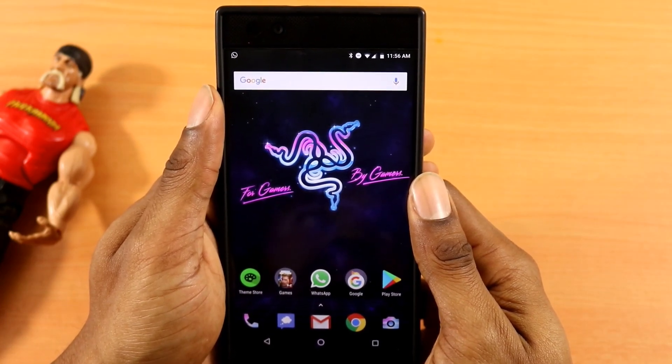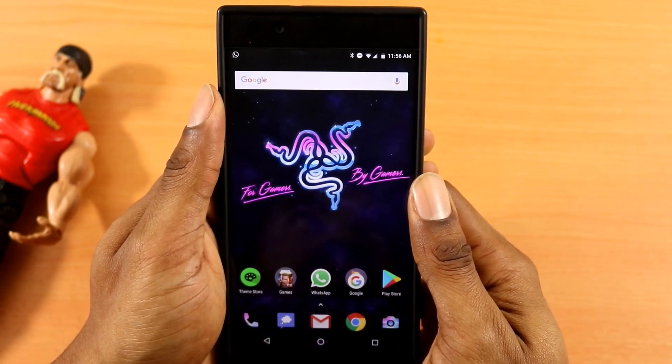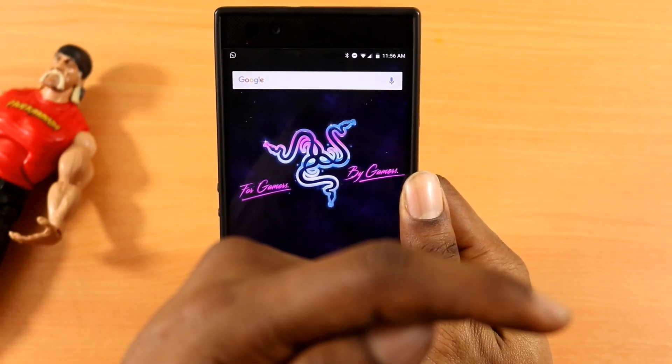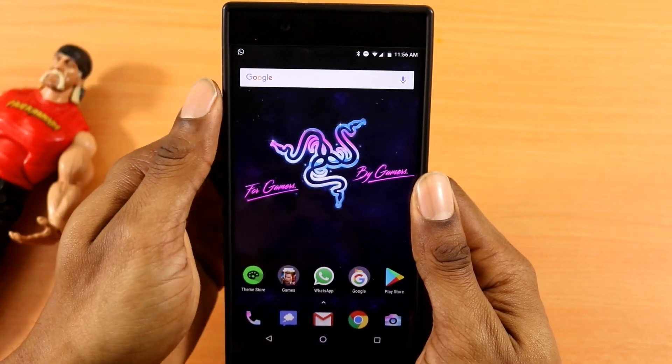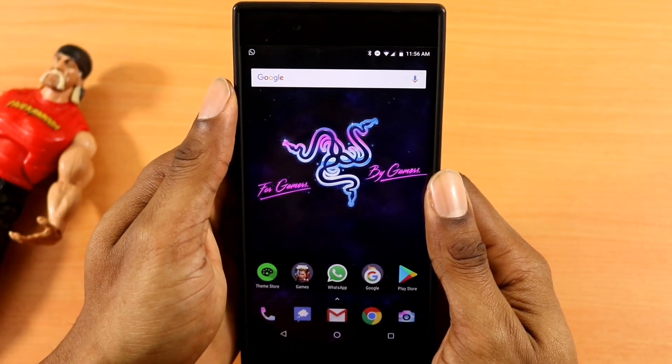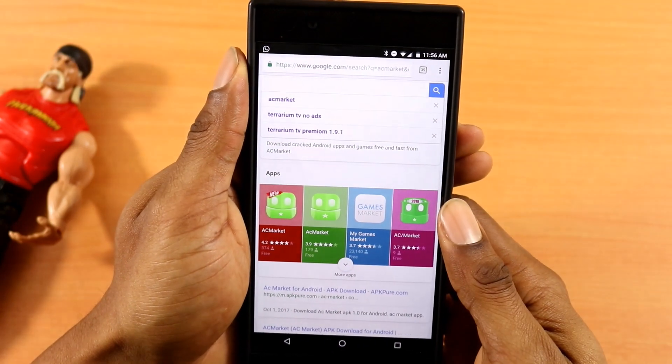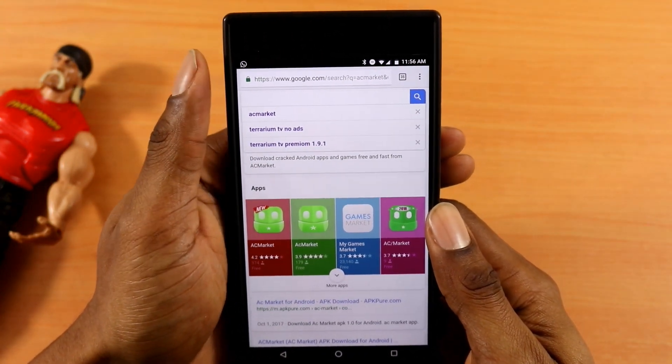I think you guys are gonna love this one because not only is this an ad blocker, but it can do a variety of things. The link for this ad blocker will be in the description below. But in the meantime, let me go to Google Chrome and show you it right here in the URL.